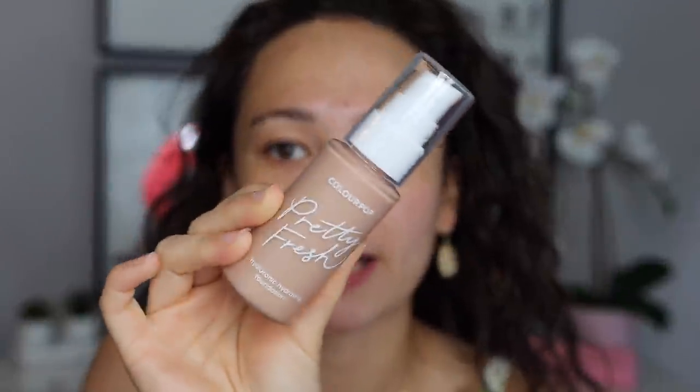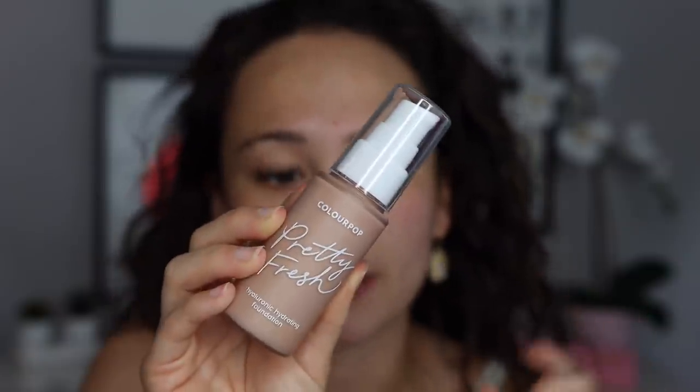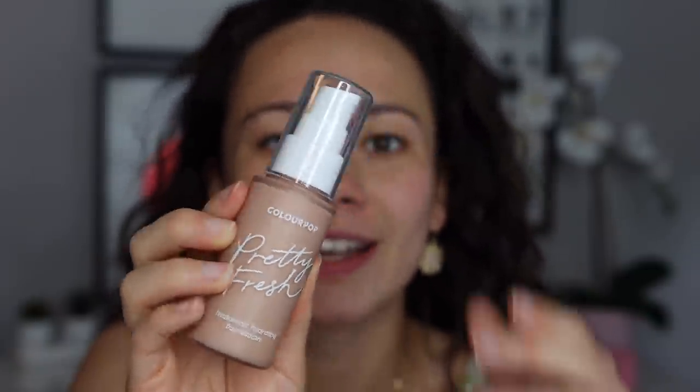I forgot to show you the packaging — really cute. You get just one fluid ounce, and it's a plastic bottle which I really like because I feel like I could drop this. It's very simple packaging. Let me show you the texture of this — it's a little bit more on the liquidy, runny side.